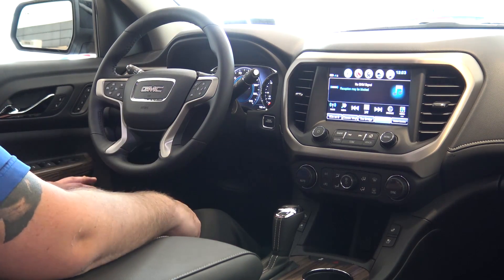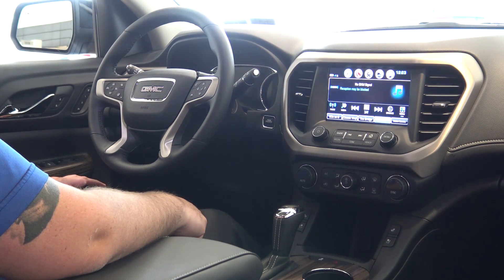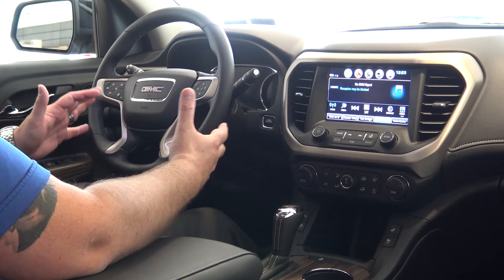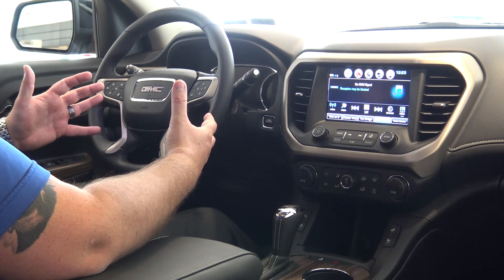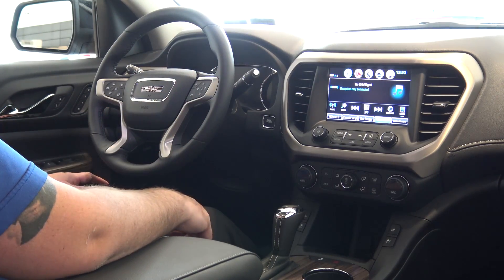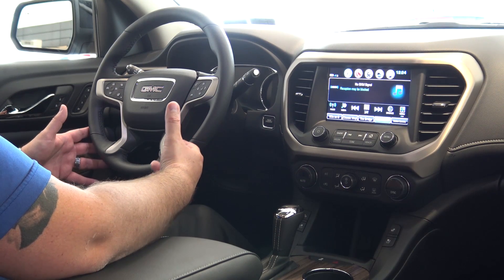The Denali has a configurable driver information center. It has an electronic parking brake that's located on the left side of the vehicle. They changed the steering wheel, so if you're used to the steering wheel in the older Acadia, it's a completely new setup. They've actually gone to a more standard setup that they have on the majority of their other vehicles.